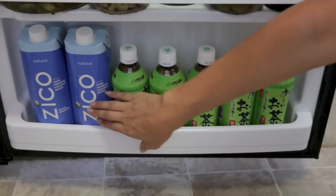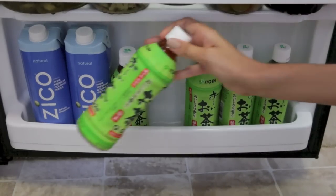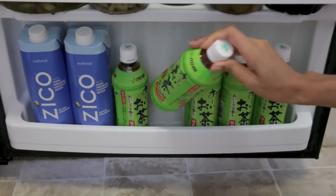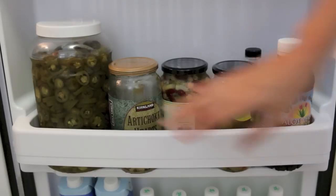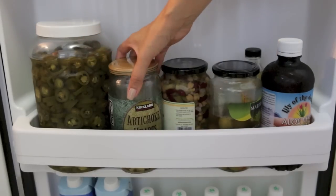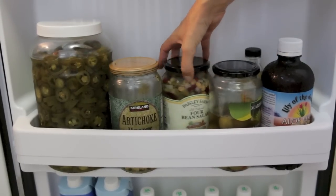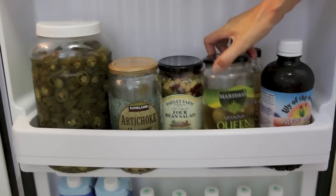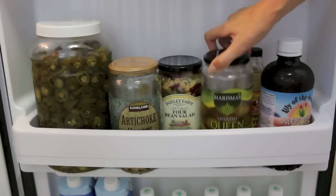Moving on to the door. On the very bottom I have more coconut juice and then green teas. I like to have these because they're handy when I've got to run out the door really fast and don't have time to sit and kick back with a tea that I make at home. I have a giant jar of jalapeno peppers that we get at Costco, and artichoke hearts, four bean salad — this is great for putting on top of salads — and then also the Spanish olives. Those are awesome for a Nicoise salad.